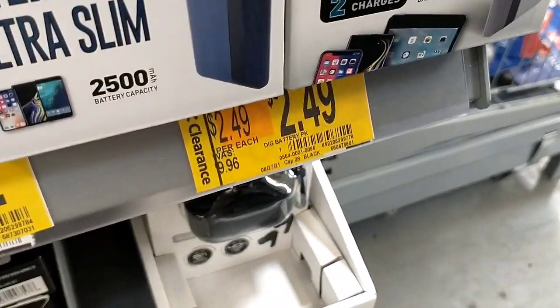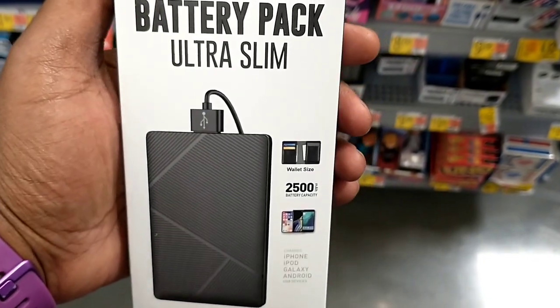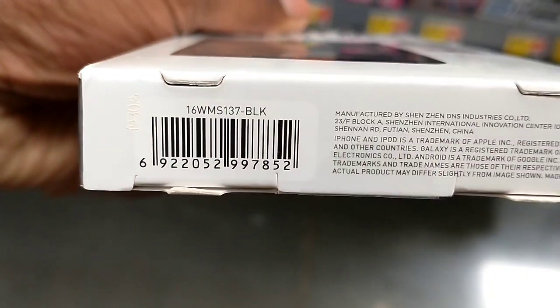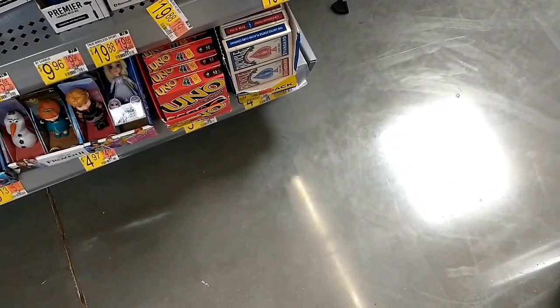I never really look at the section by the registers, but there were battery packs on clearance here, from just under $10 down to $2.49. There were quite a few items on clearance in this section, and usually by the time I'm heading to checkout I just walk straight past — but always keep an eye out.